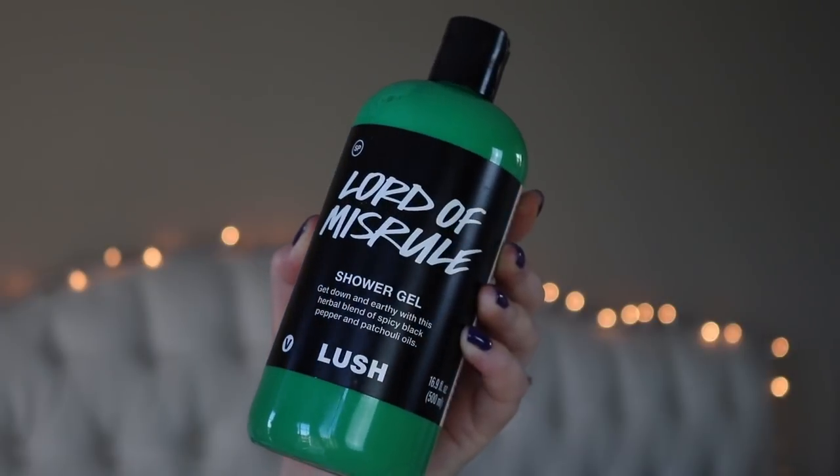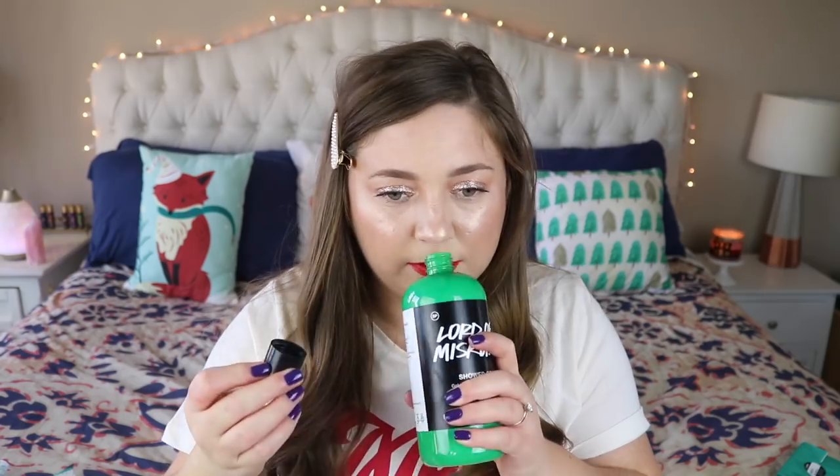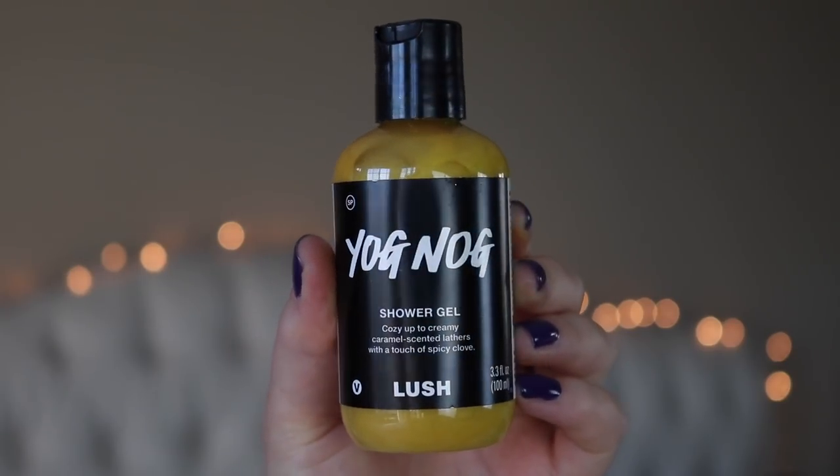For shower gels - they sent me the Lord of Misrule shower gel, which I was really excited about. I believe it's now a permanent item. Lord of Misrule is a bath bomb that comes out during Halloween but usually sticks around through Christmas - one of my favorites. It smells very vanilla-y and it's a nice bright green color. Bradley is excited about this too because he loves Lush shower gels. Another shower gel is the Yagnog shower gel - every time I smell something Yagnog I just want to eat it.